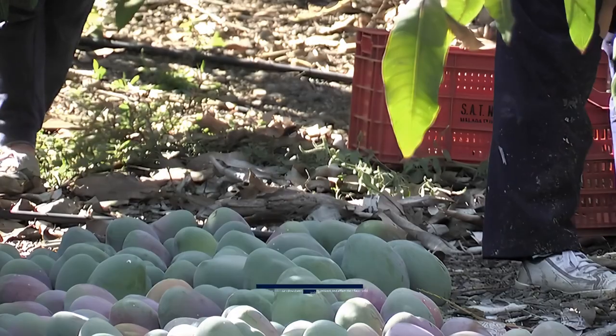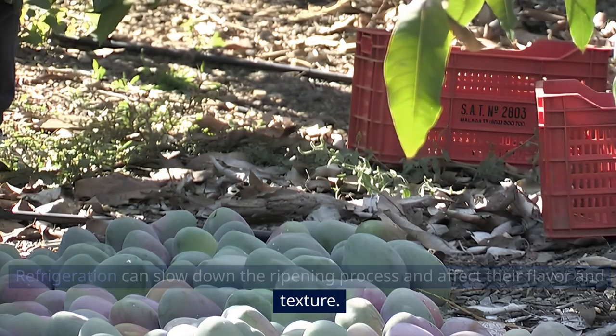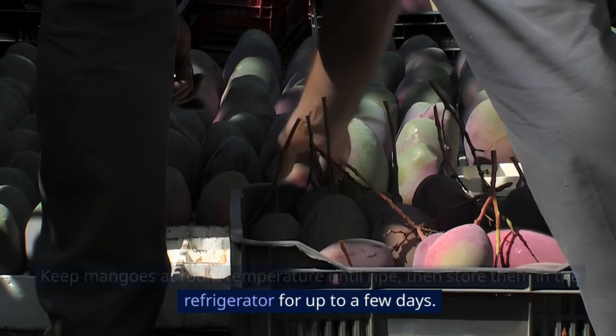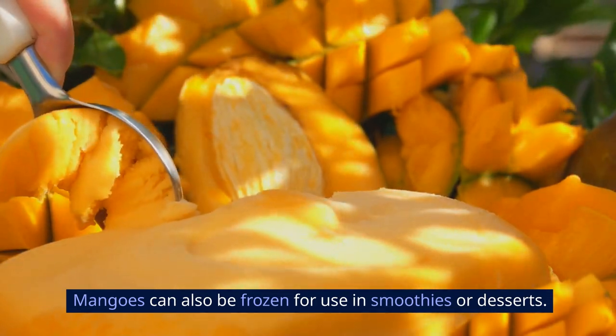20. Mangoes. Refrigeration can slow down the ripening process and affect their flavor and texture. Keep mangoes at room temperature until ripe, then store them in the refrigerator for up to a few days. Mangoes can also be frozen for use in smoothies or desserts.